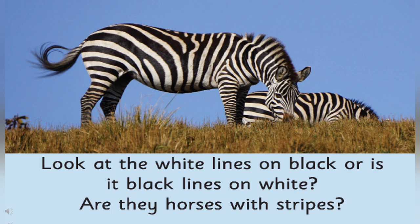Do you think donkeys also look like zebras? Donkeys are domestic animals, right? And donkeys are short as compared to zebras. Zebras are wild animals.